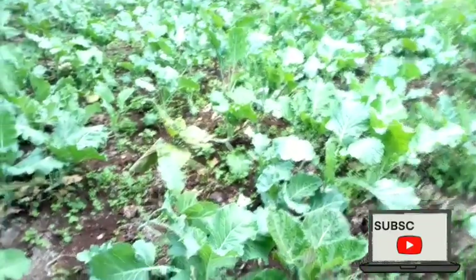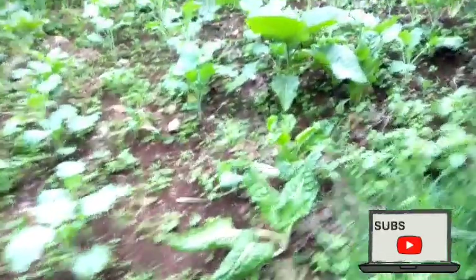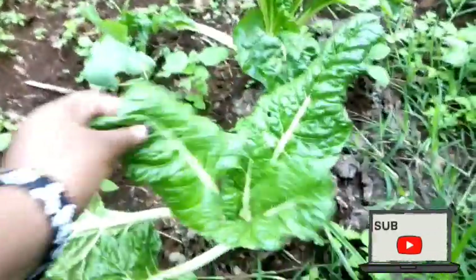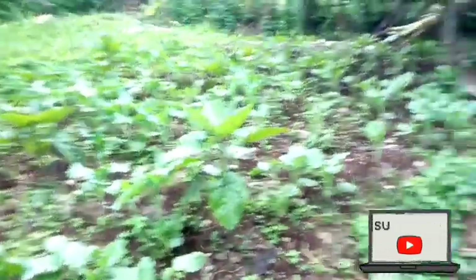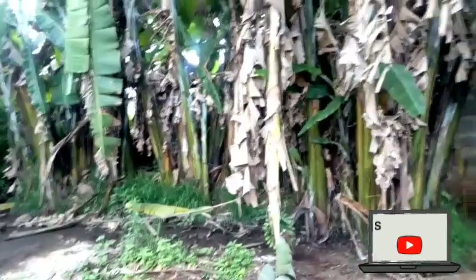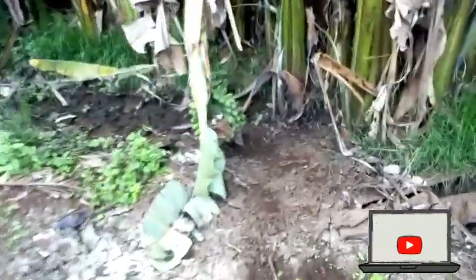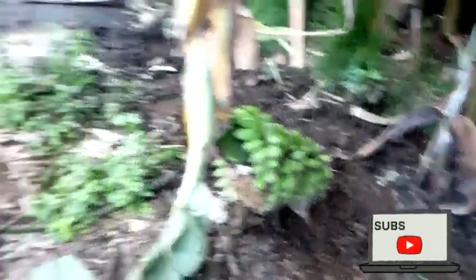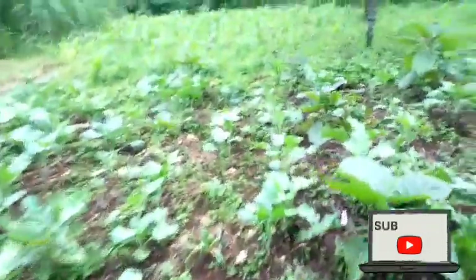The sukuma wiki is so nutritious — you can see the leaves are so wide and very green. We also have some spinach here, also very good in vitamins. As we proceed there are more bananas right there; you can see this one has fallen down, and they are very sweet when they are ripe.